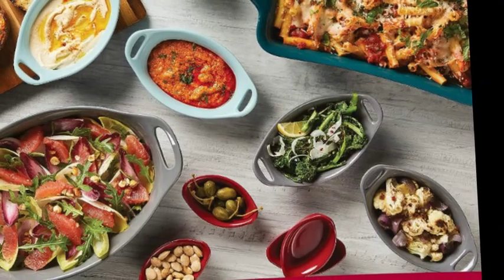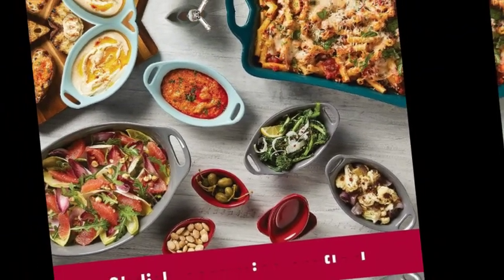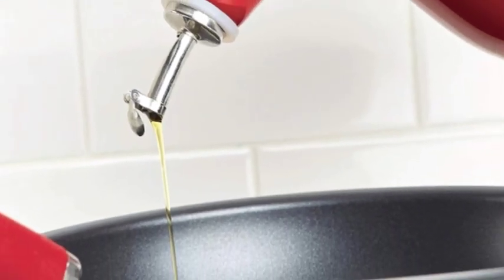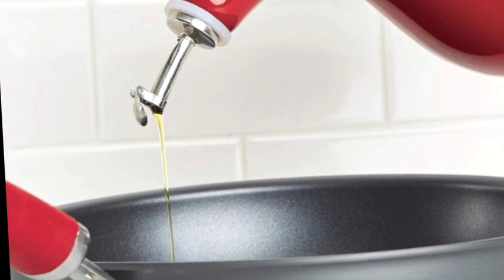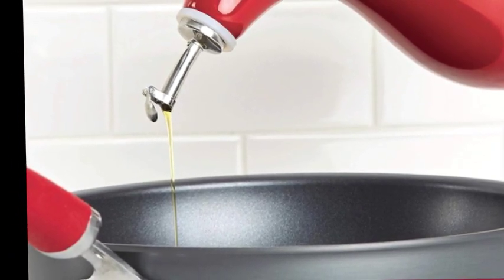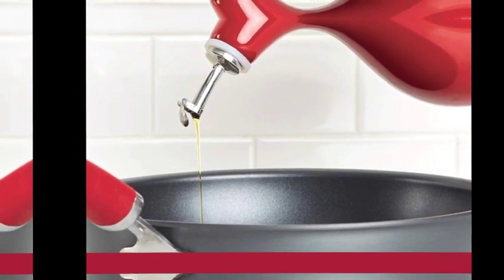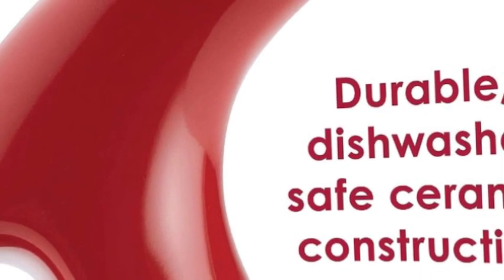Integrated handles for a firm grip are integrated right into the bottle's design — the handles are comfortable to grasp and easy to hold. Oil and vinegar bottles are dishwasher safe for convenience, and complement other Rachel Ray items. The set includes 24 oz and 13 oz Evu oil and vinegar bottles.